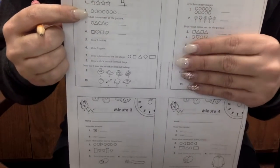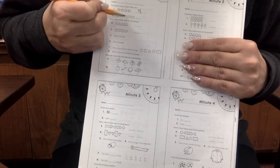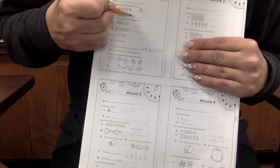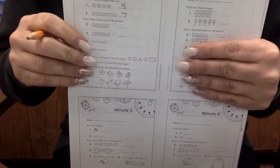How many circles are there? One, two, three, four, five, six, seven. Seven circles.